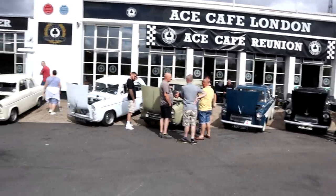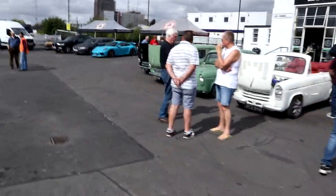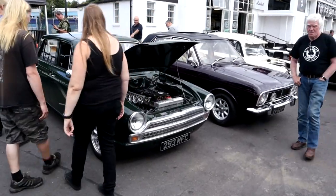Obviously the Ace Cafe there, known for being a biker's haven. So we'll look forward to the rest of the bikes that come in. We'll look forward to seeing those two gorgeous cars I spotted a few minutes ago.